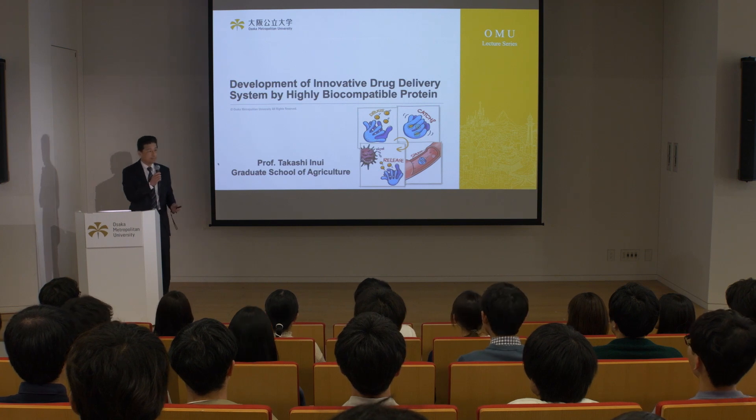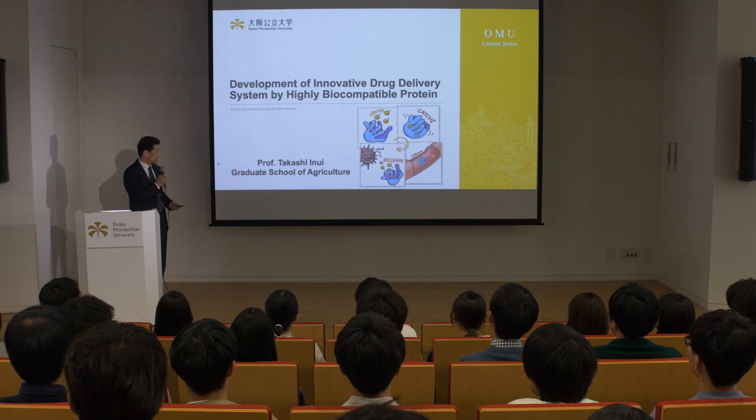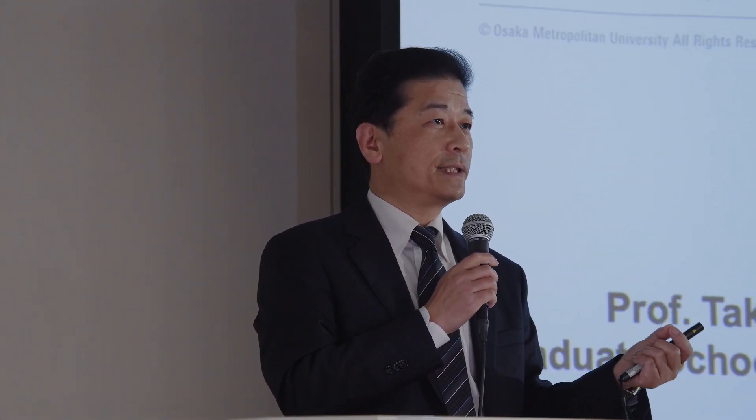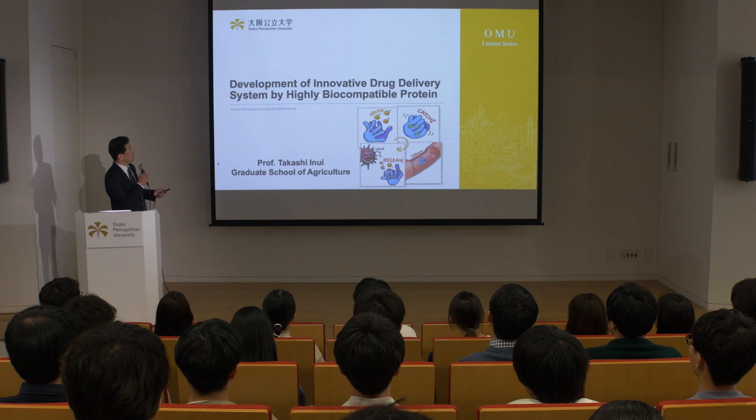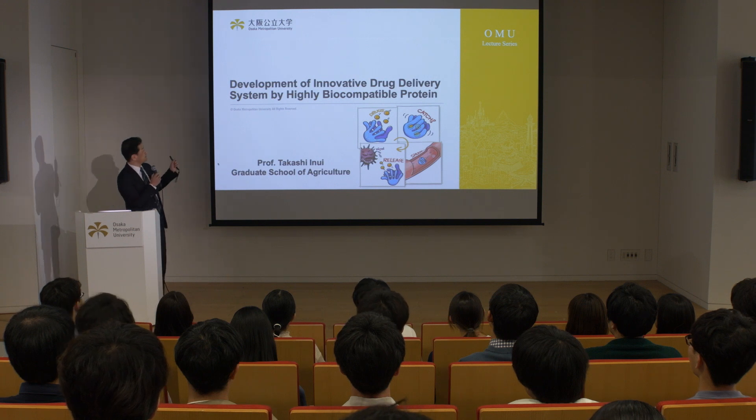My name is Takashi Nui, professor of Graduate School of Agriculture. Today I'd like to give you a lecture on drug delivery system, DDS, by using an intravital transporter protein. The title of my lecture is 'Development of Innovative Drug Delivery System by Highly Biocompatible Proteins.'